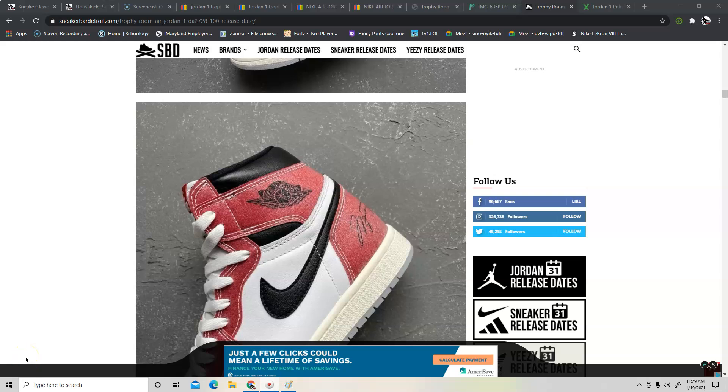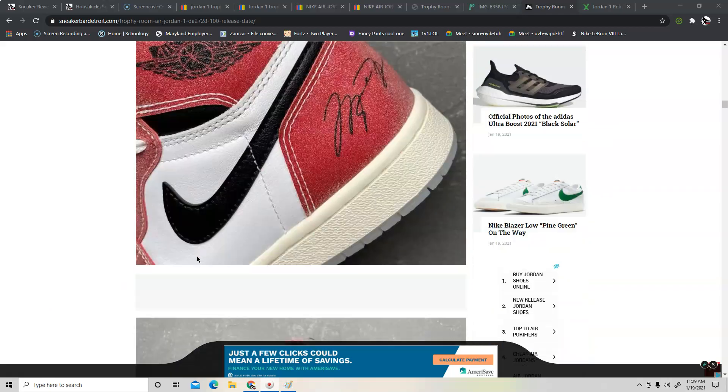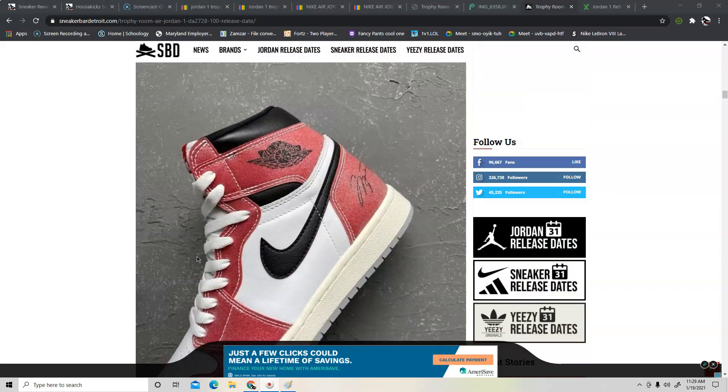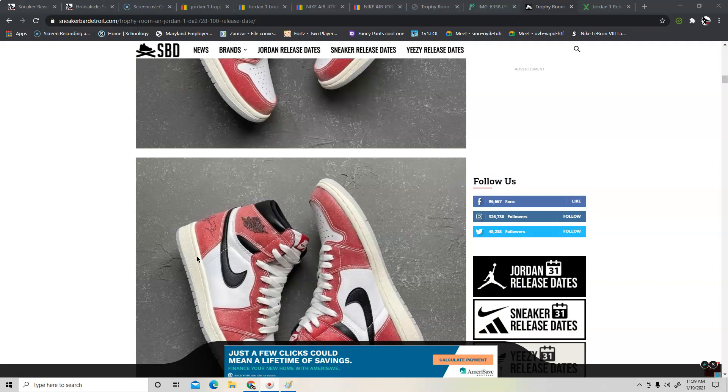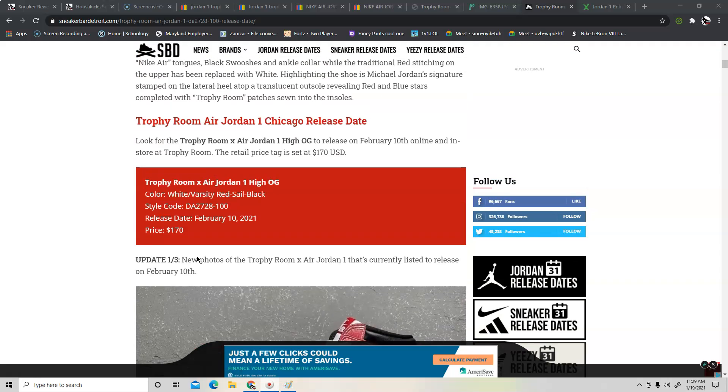Hey, what's going on guys, this is Taiba from HouseOfKicks.com, and today we're going to talk about the Trophy Room 1. The shoe is coming out again next month, February 10th, and it's going to cost about $170. Only 12,000 pairs were made, so people are really going to want to jump on this shoe — it's good for resale and it's just limited, so a lot of people want it.